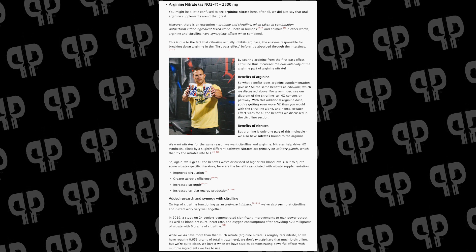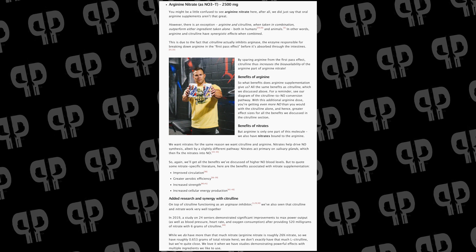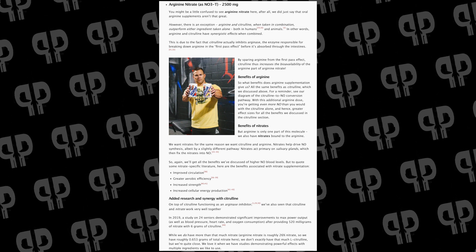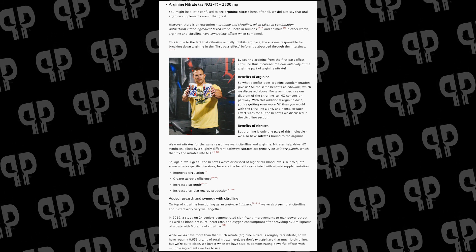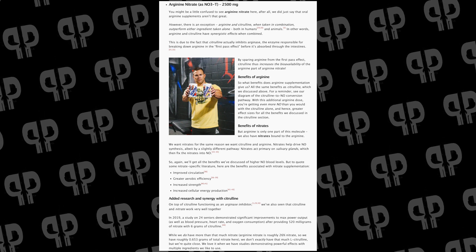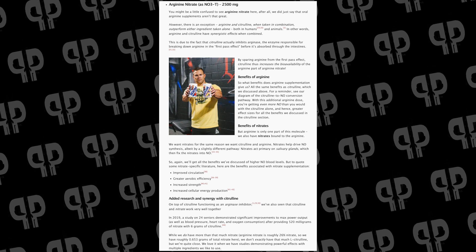Sometimes companies will put vitamin C in, which is a controversial thing because vitamin C is an antioxidant. When you work out, you're creating inflammation, and you don't want to take antioxidants. Is vitamin C really going to kill hypertrophy after an hour and a half workout? I don't think so. But they chose to forego it in this formula. Instead, they use arginine nitrate, and arginine itself helps out with nitrate tolerance, meaning your body is going to continue to use nitrates well and still receive the benefits.